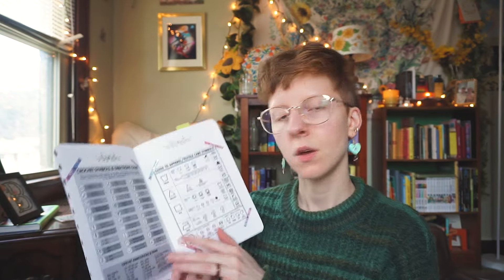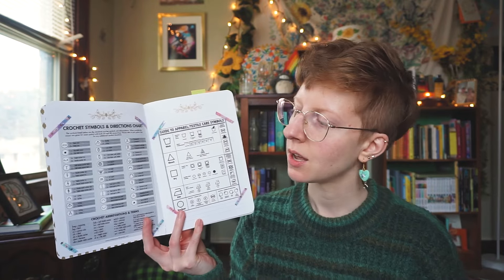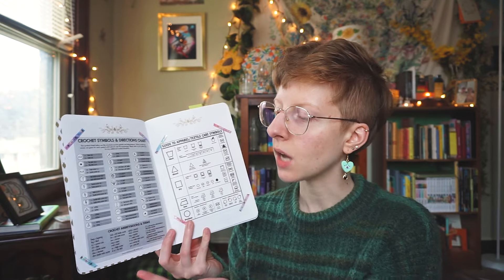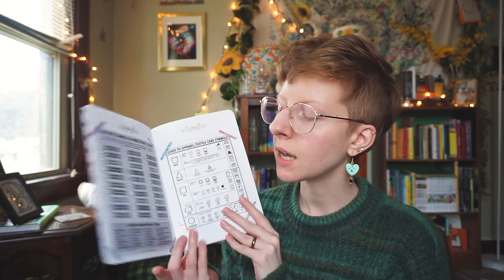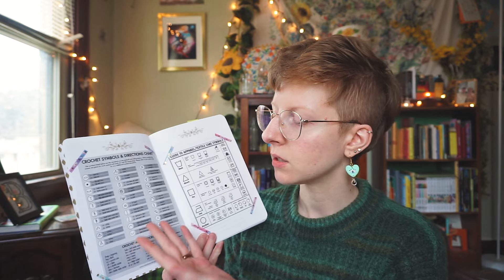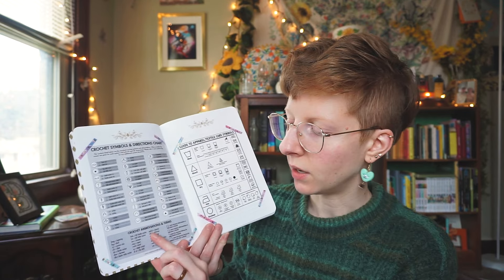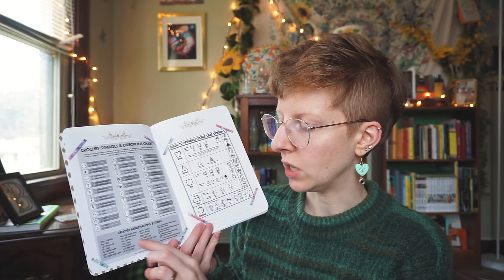Now let's get into crochet journal number two. Journal number one is where the action is — you see the projects actualized. But journal number two isn't to be ignored; it's got some good info in it too. I did another title page in this one and I have some important information I can reference. On this page I printed out a crochet symbols and directions chart — I'll be honest, I don't know how to read these symbols yet, I'm still fairly a beginner, but I wanted somewhere to refer to if I needed to, like if I'm camping and don't have internet. It also has abbreviations for different crochet terms.